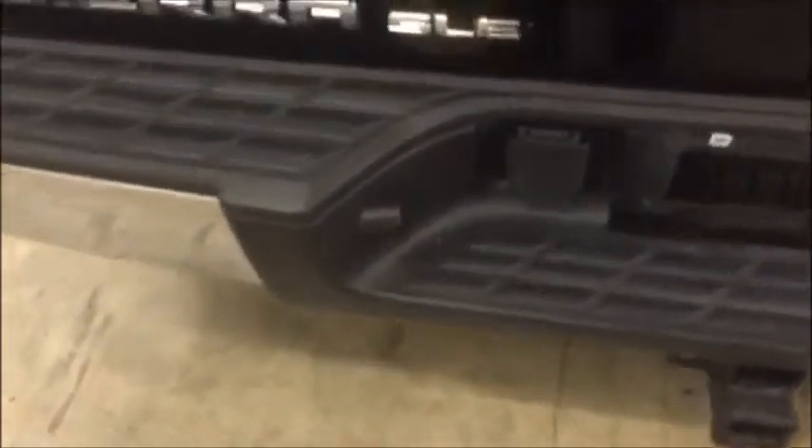As I mentioned earlier, it is an SLE. You got the nice tonneau cover up here — these things are nice to have, especially when it's raining out and you got your stuff in the back. You got your bed liner in the back. Throw whatever you need to back there; you don't got to worry about scratching anything up.